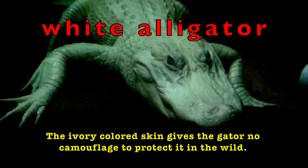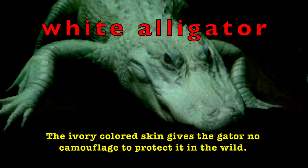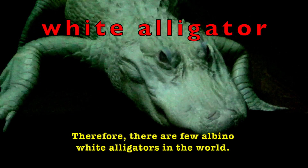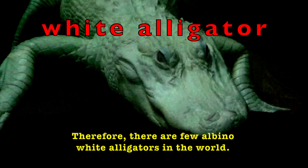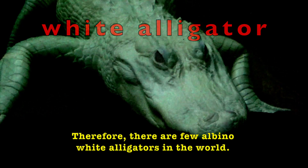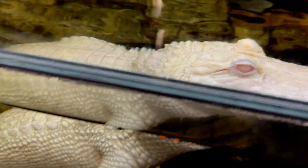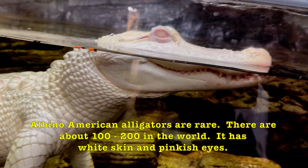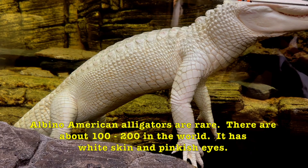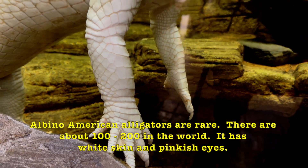The ivory colored skin gives the gator no camouflage to protect it in the wild. Therefore, there are very few albino white alligators in the world. Albino American alligators are rare — there are about 100 to 200 in the world. It has white skin and pinkish eyes.